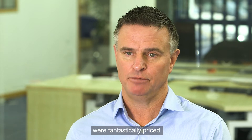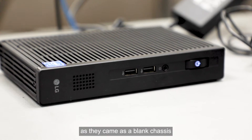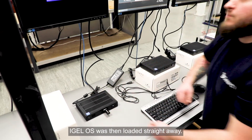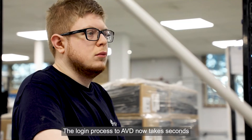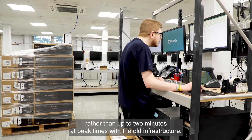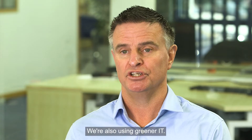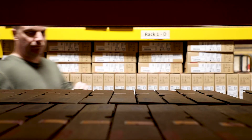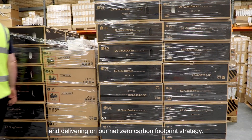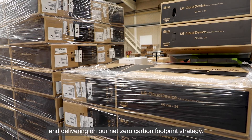The LG Cloud Device thin clients were fantastically priced as they came as a blank chassis with no OS on them, and IGEL OS was then loaded straight away. The login process to AVD now takes seconds rather than up to two minutes at peak times with the old infrastructure. We're also using greener IT — shifting to the cloud and using LG thin clients helps us with our ISO 14001 certification and delivering on our net zero carbon footprint strategy.